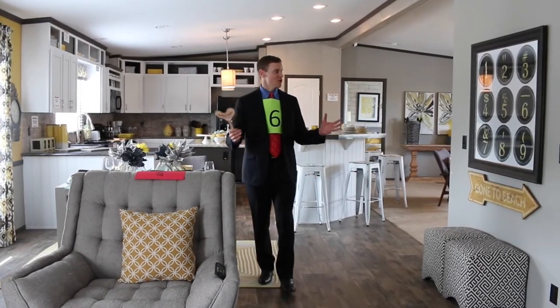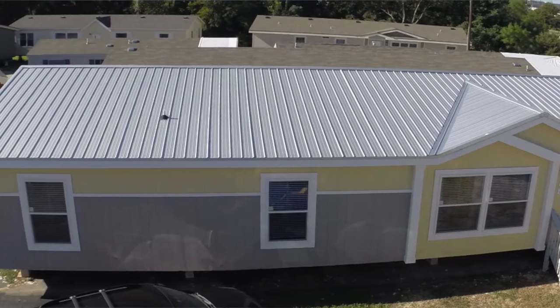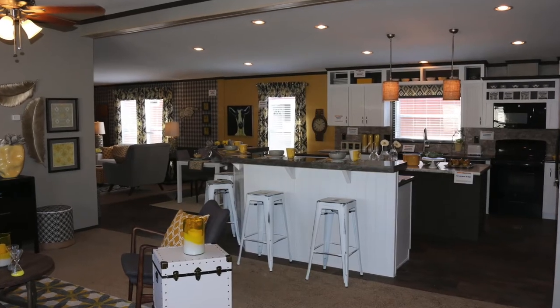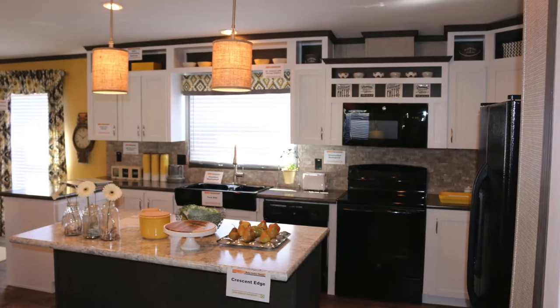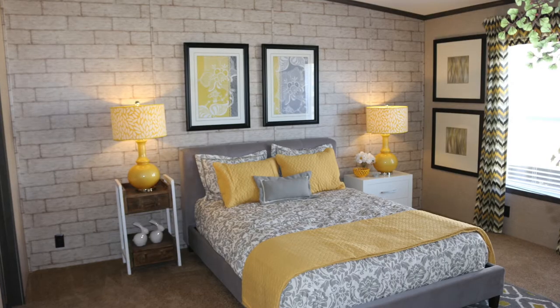Come out and see our homes. This home that we're in right now is the Benbrook — a fantastic model with lots of flexibility. It is a three-bedroom with two living areas, and it can also be built as a four-bedroom, three-bath home. Please come and see the bedroom.